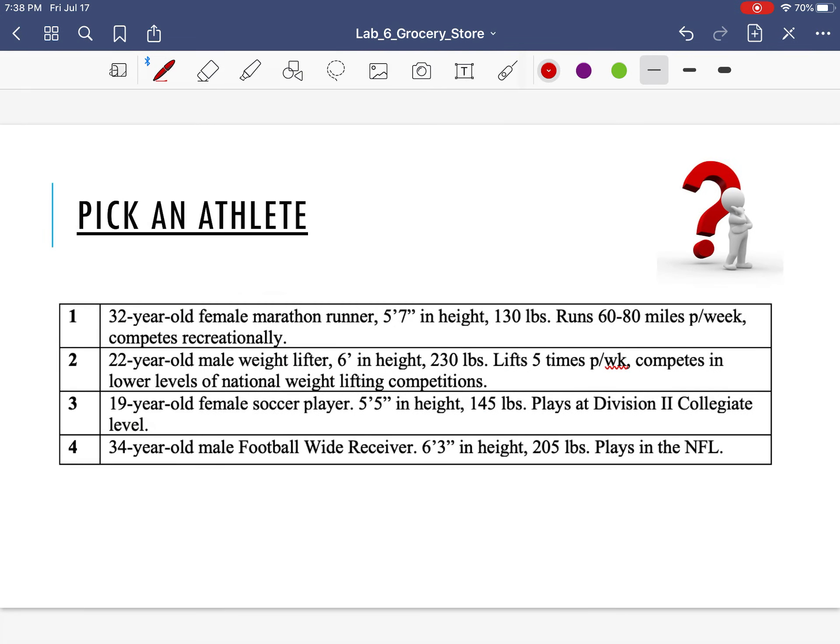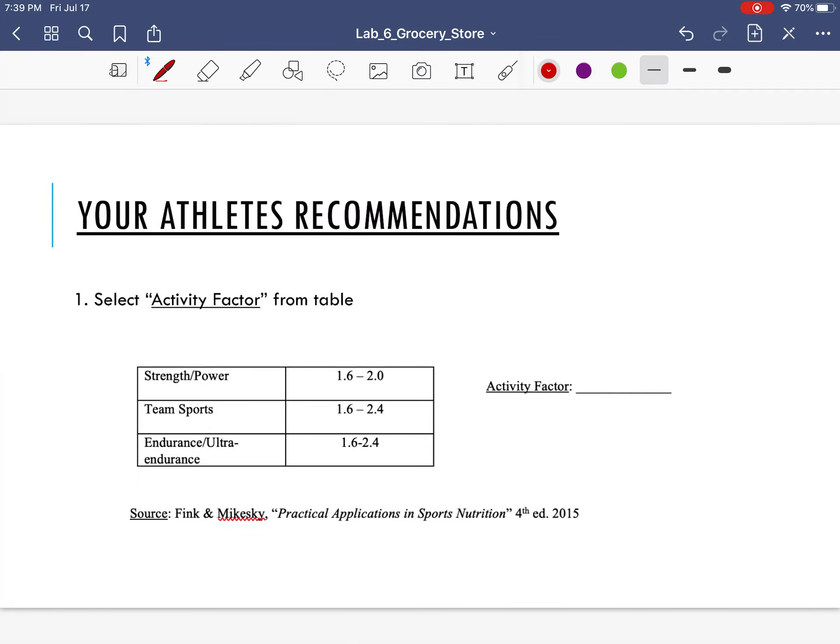Based on the athlete that you pick, you're going to pick an activity factor from a table. For example, let's say I pick athlete number one — a 32-year-old female marathon runner who competes recreationally. A marathon runner would be considered endurance, so I'd want to pick a number from that range. Being that she's a recreational runner, I'd go right in the middle and pick an activity factor of 2.0. If she were more competitive, maybe 2.2; if a professional, 2.4.